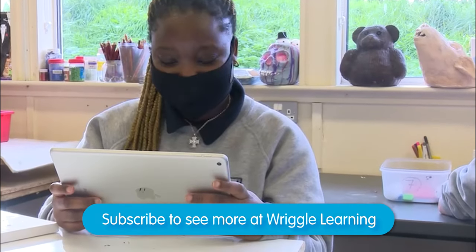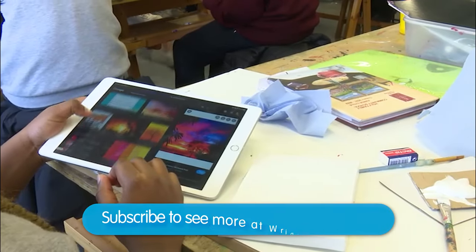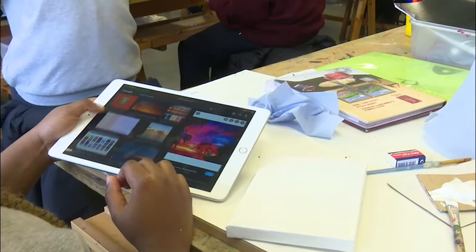Technology has changed how I work in the classroom immensely. Each individual student has a library in their school bag that they can take out at any point and explore any museum in the world, or any image in the world that they want to look at, read about, or find out about.